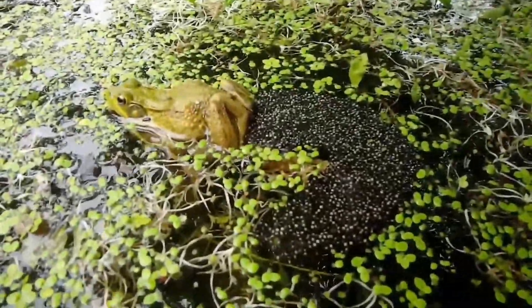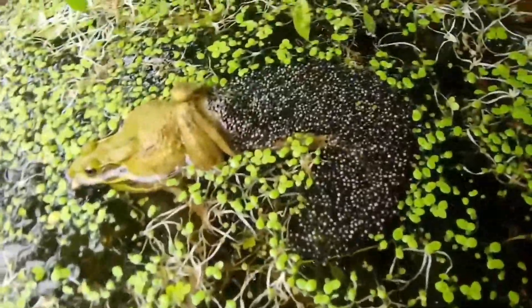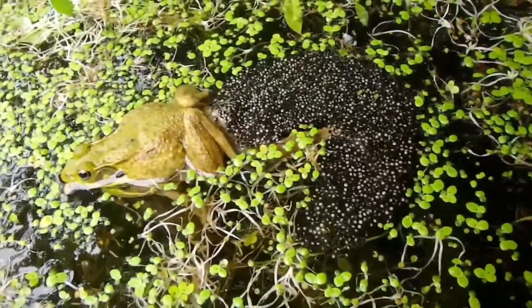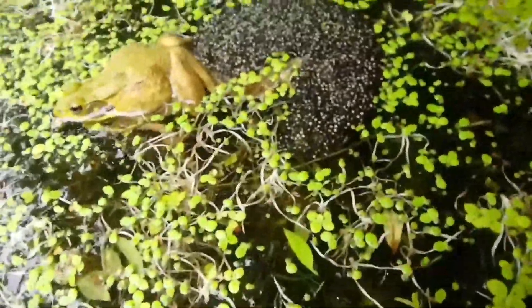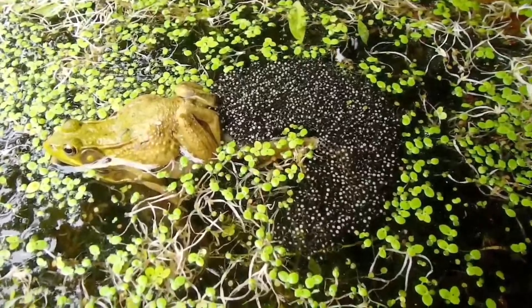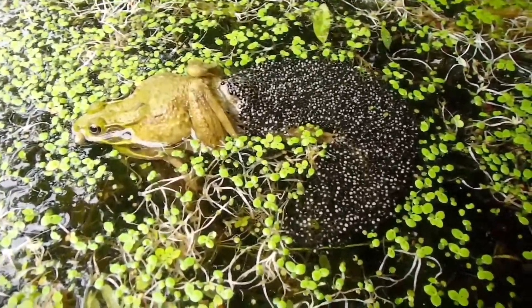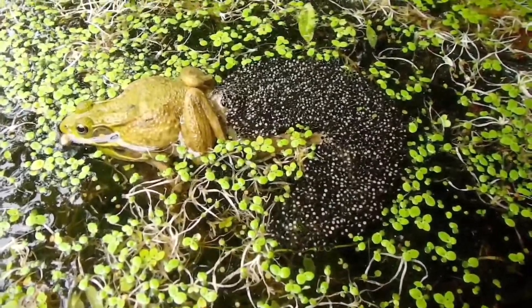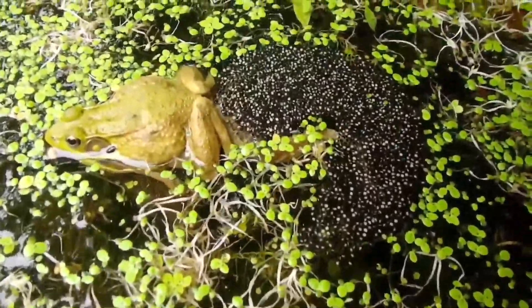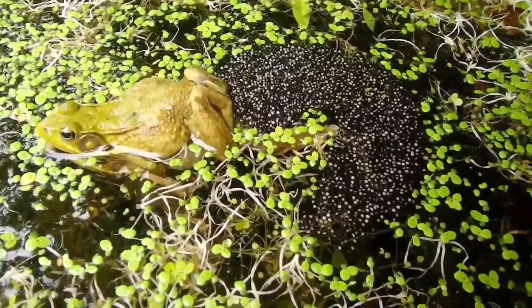Can you guys see this frog right in front of me? Yeah. What's it doing? Laying eggs. Right now there's going to be about 20,000 eggs coming out of this frog and they're going to soak up all the water. The whole mass of eggs will be about the size of your chest. Could this frog, this girl, fit all those eggs in her?